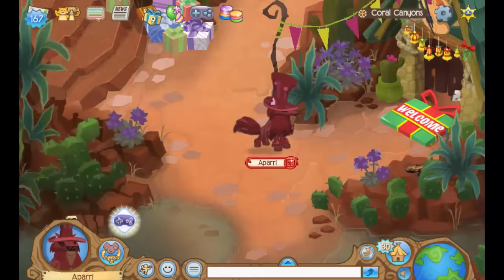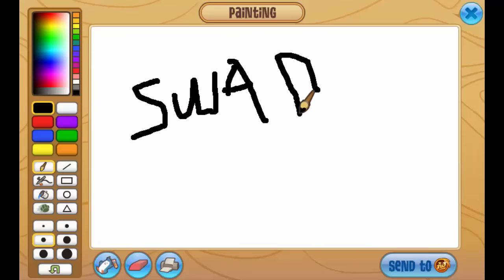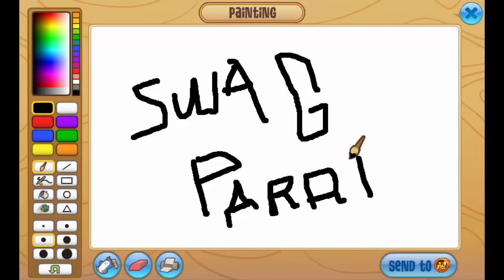The third plaque I will be showing you how to get is the Artist plaque. For this plaque, just travel to the Art Studio in Coral Canyons, make some art, and then send it in to AJHQ. And if they like what you made you will be featured on Jammer Central and receive the Artist plaque.